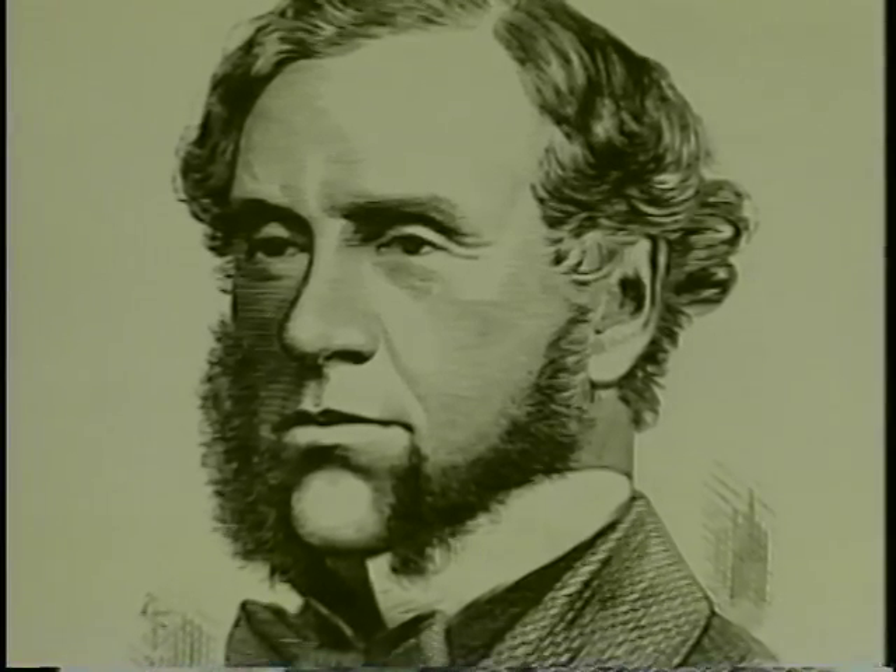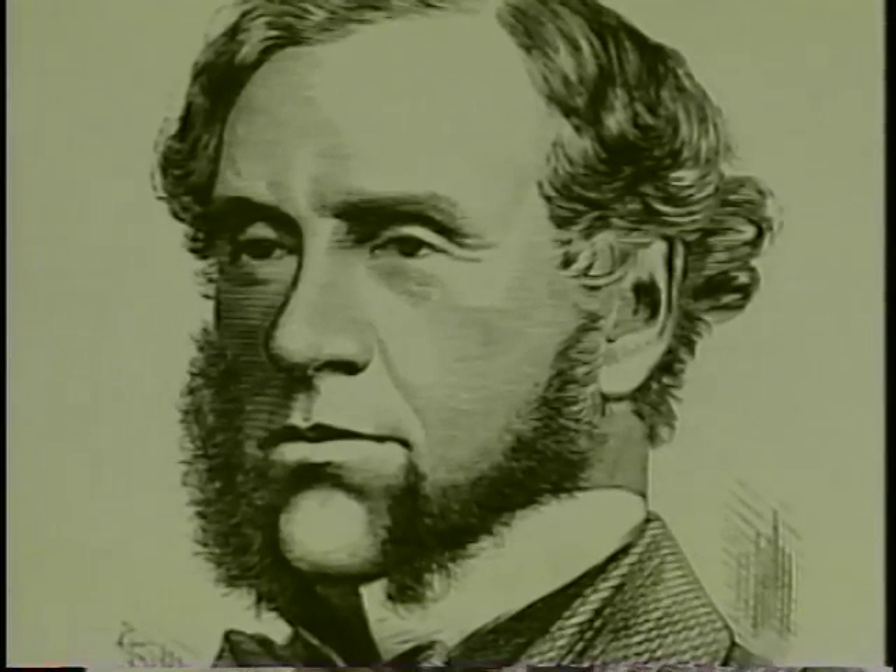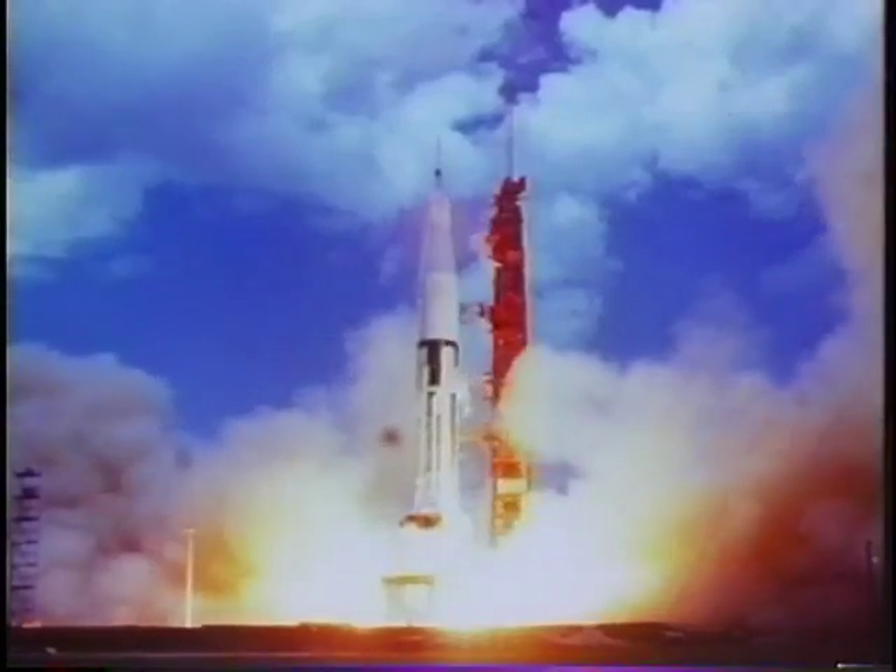Sir William Grove, this Welsh scientist, built the first fuel cell in 1839, but it wasn't until 1950 that another British scientist, Francis Bacon, demonstrated its practical use in a fuel cell stack. Only then did the fuel cell begin to take off, with the U.S. manned space program building on Bacon's success.